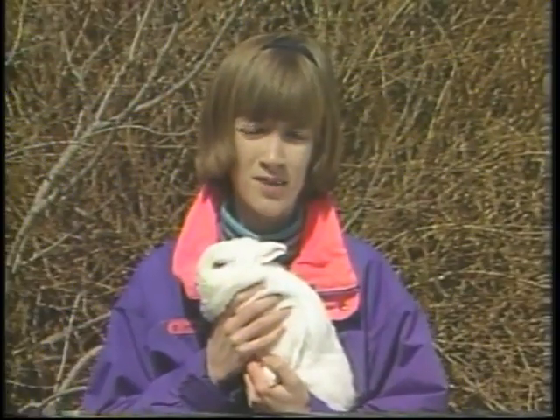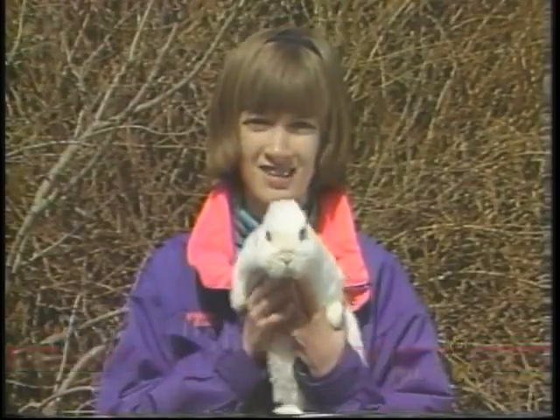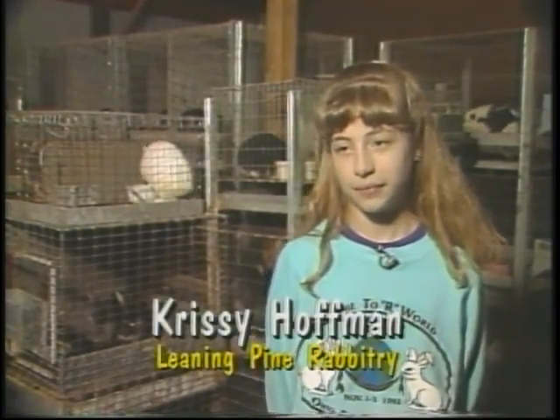Hi, I'm Pam Roste. I'm interviewing Chrissy Huffman from the Leaning Pine Rabbit Tree. How long have you been raising rabbits? We've been raising rabbits for 8 years now. My sister Linda started raising rabbits for a 4-H project.